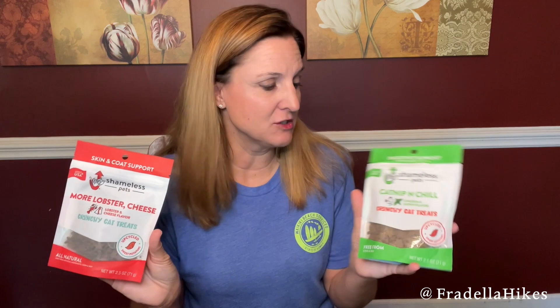Katniss is the first recipient here at the top. Thrive Market even has items for your pets. I've been using cat treats from Trader Joe's and I ran out, so I decided to try these. These are from Shameless Pets — I have catnip and chill, and more lobster cheese, and these are both just crunchy cat treats.